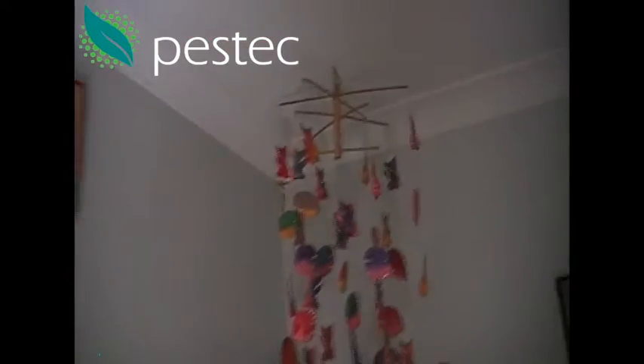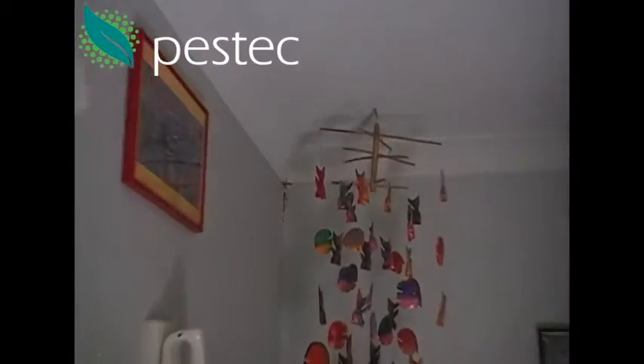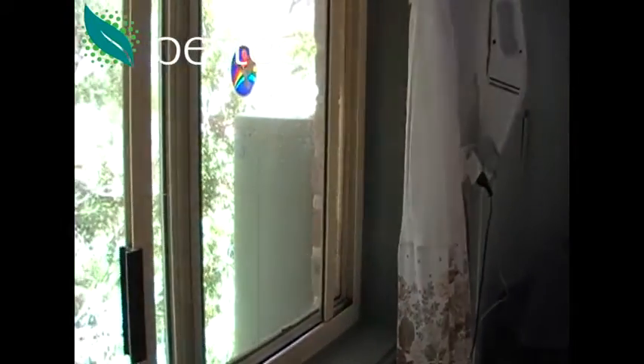How did termites get into this house? Quite simple, really — the same way they get into any house. They found a way while foraging in the ground to come up and over the slab edge, in under the bottom brick, and into the wall. Look out the window — you'll see that green hot water system when we go outside.